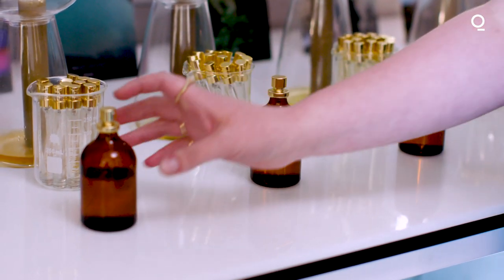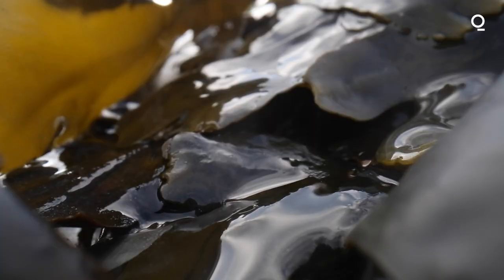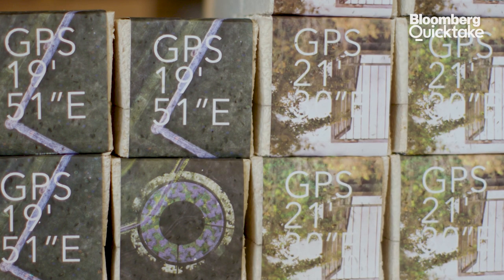My favourite product is the perfumes. The scents are based on different locations around the Kent coast. They've got a great story and they smell really good too.